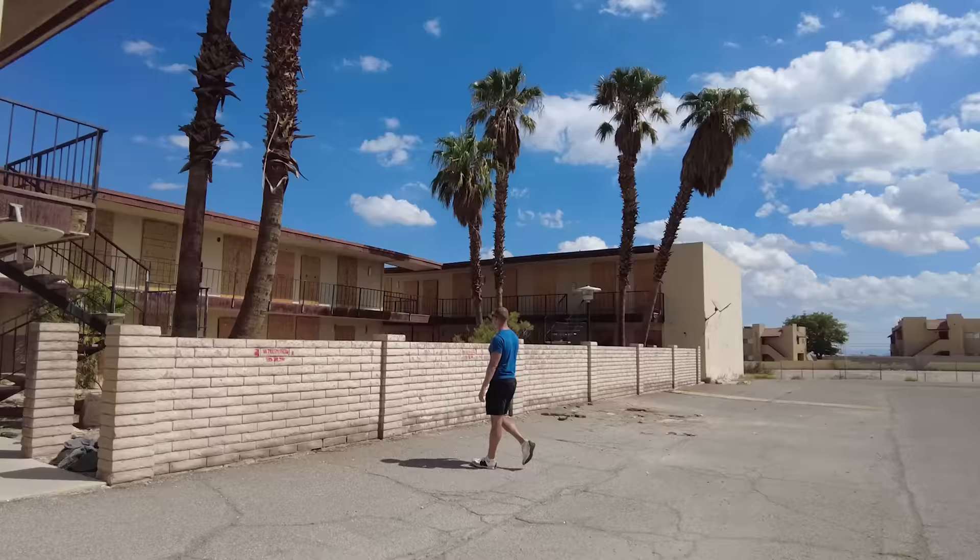The Deuce bus stop is right outside the property. You can grab an Uber or Lyft easily from here without the congestion of major hotels. It's short enough to walk to plenty of properties. Also, this area was actually featured in my video about the worst areas near the Las Vegas Strip. Some of those abandoned buildings are still here, but I did talk to the staff, and they told me some of their short-term and long-term plans for this area.